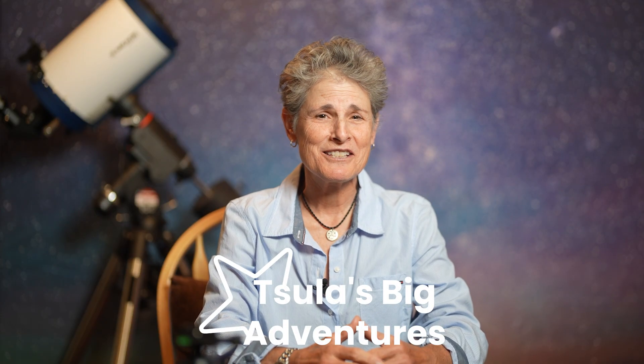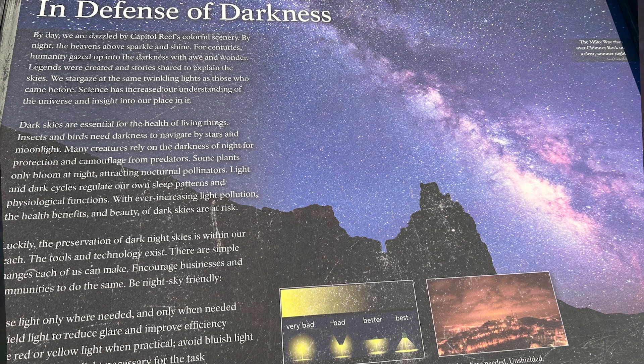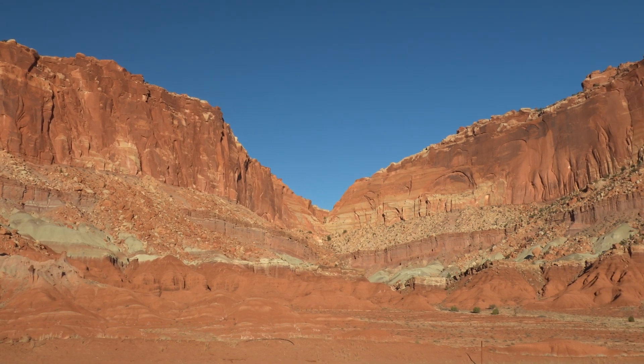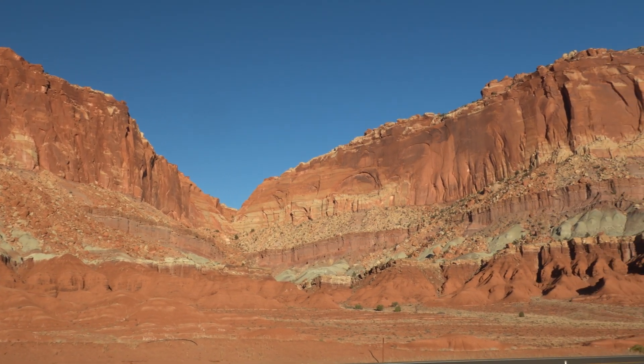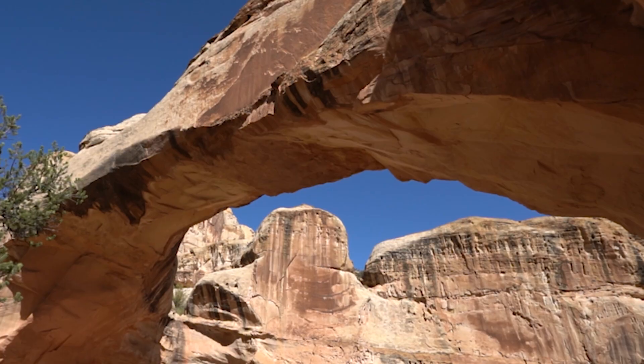Hello everyone, welcome back to Sula's Big Adventures. This episode is part of my series on dark sky sites, and this one's about stargazing at Capitol Reef National Park in the state of Utah in the United States. Capitol Reef is an international dark sky park, receiving this designation in 2015. Capitol Reef first became a national monument in 1937 and in 1971 it became a national park, encompassing nearly 242,000 acres or 980 square kilometers.